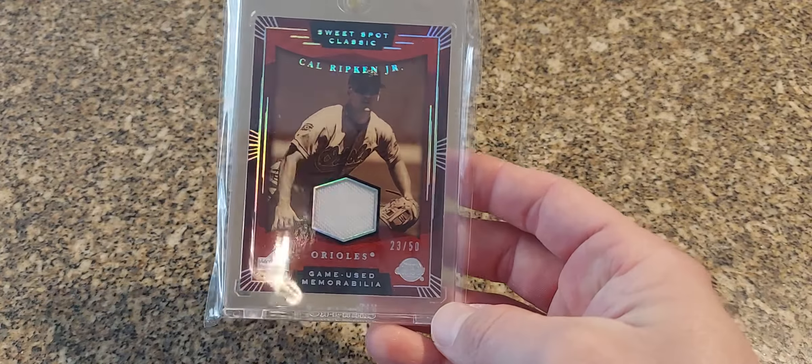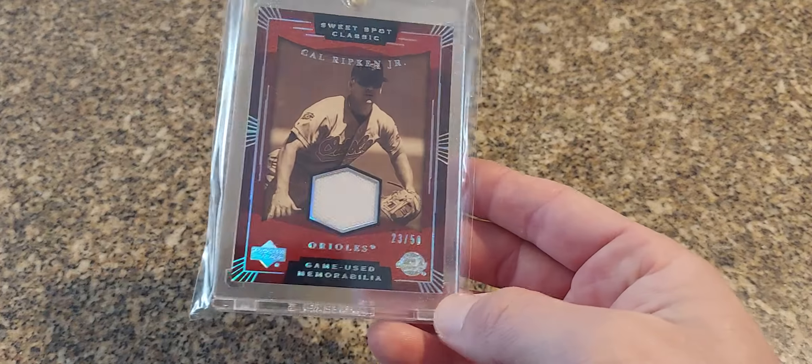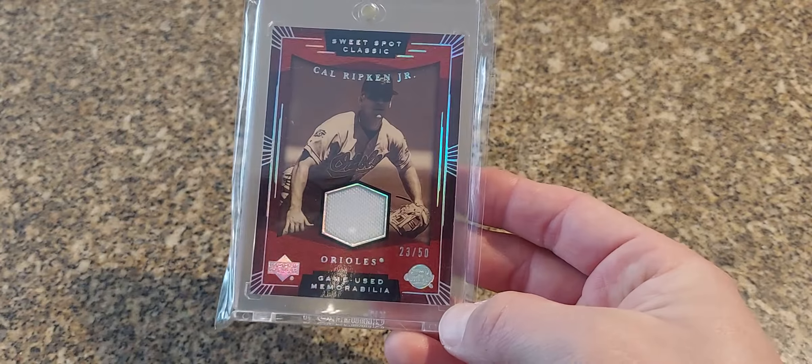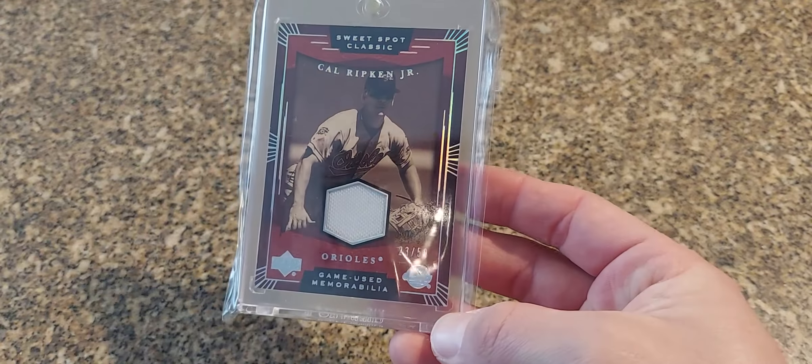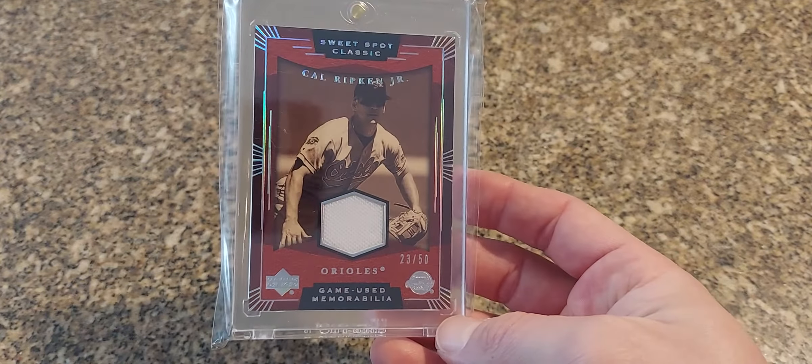Next we have a 2004 Sweet Spot Classic. I just like the look of these Sweet Spot cards — it's got the hollow foil on the front, no patch or anything, but just a nice looking overall design on the card.